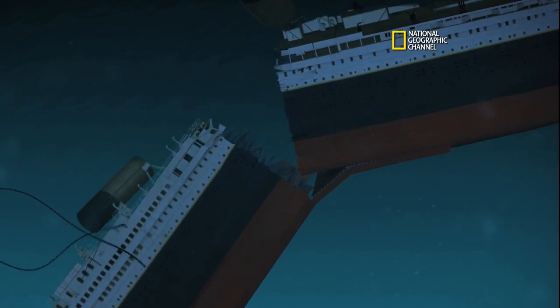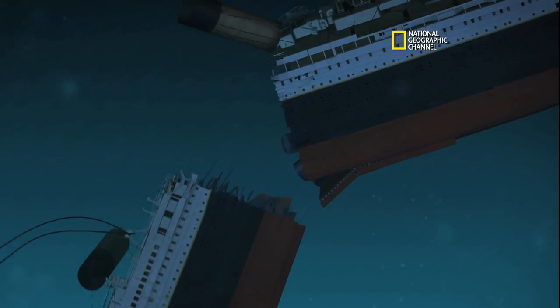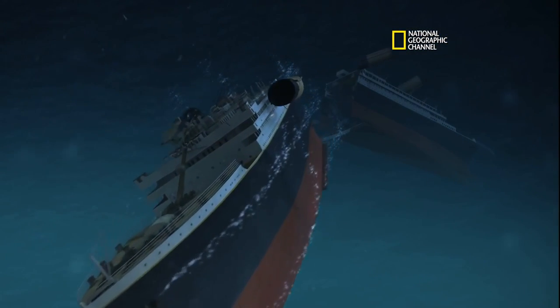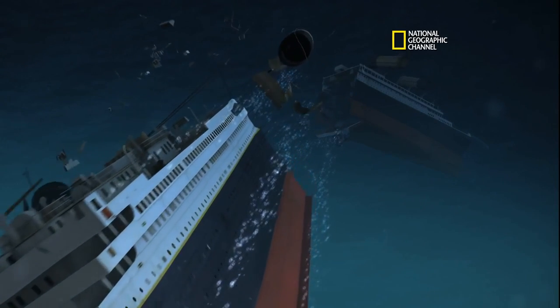Bow's swinging down. That looks good. The double keel hangs on, and then they separate. Bow plunges straight down. We got mass snapping back — the funnels are ripping backwards, pulling off all the davits.